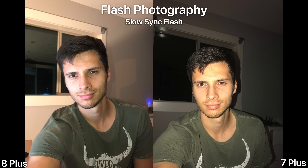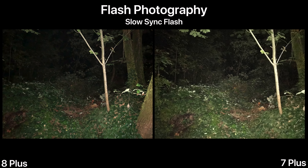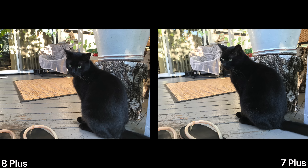One of the biggest changes to the iPhone 8 Plus is the slow sync flash — it completely transforms nighttime photography using flash. Images look much better; color and everything appears more realistic. One of the most underrated changes of the new iPhone 8 series.